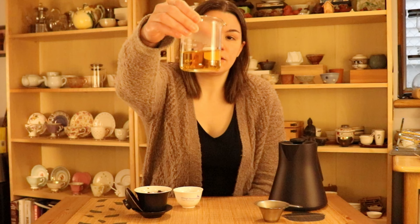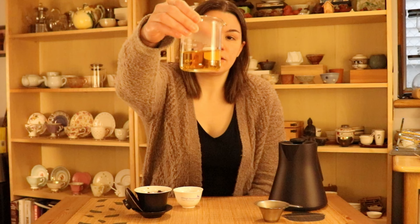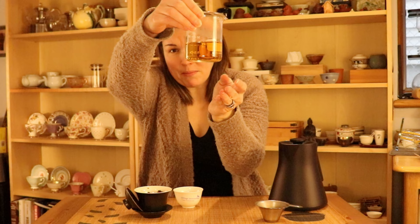I'm picking up floral notes like roses, but also a little bit fruity — it almost reminds me of white grapes. You can see the liqueur is a really beautiful kind of gold color. It might be hard to pick up on camera, but I can see lots of trichomes floating in there — those are the little hairs from the white tips that we saw in the dry leaves.